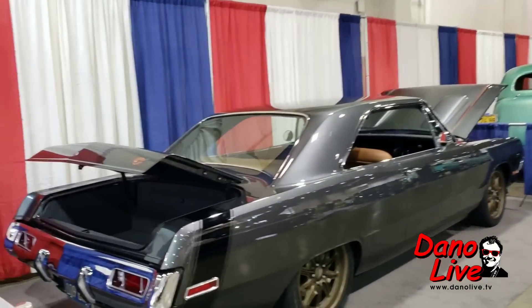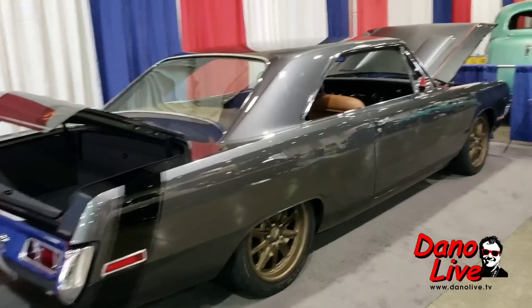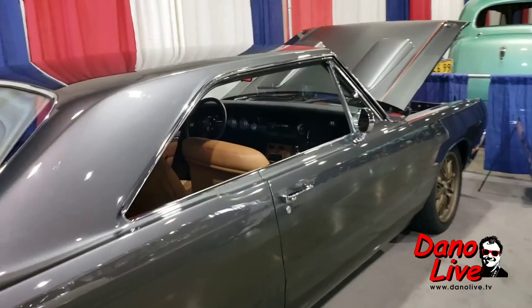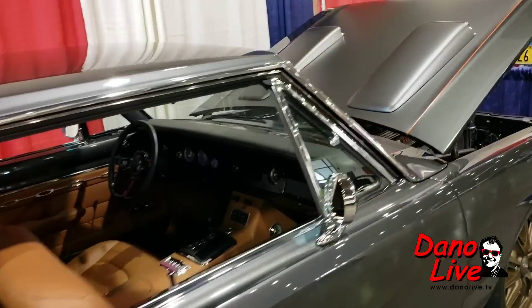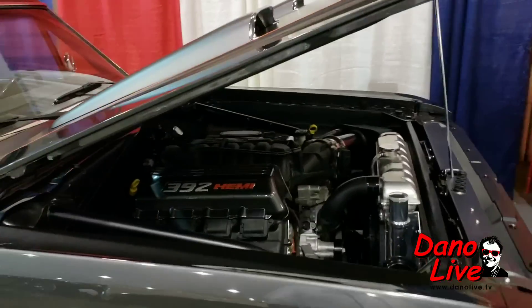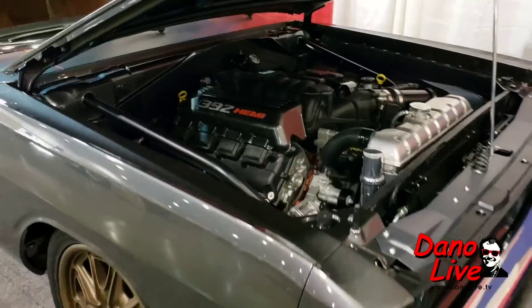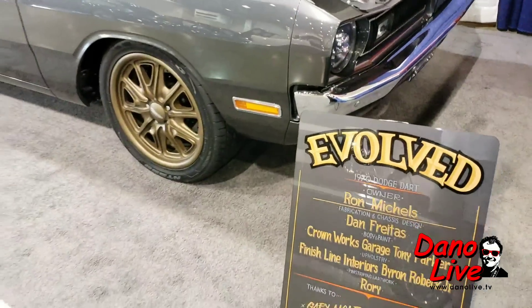There's a Dart — that's a nice Dodge Dart. It's got a modern 392 Hemi in it — there's a modern Hemi in it, 392 cubic inches. The build is called 'Evolved' — that's the name of it.